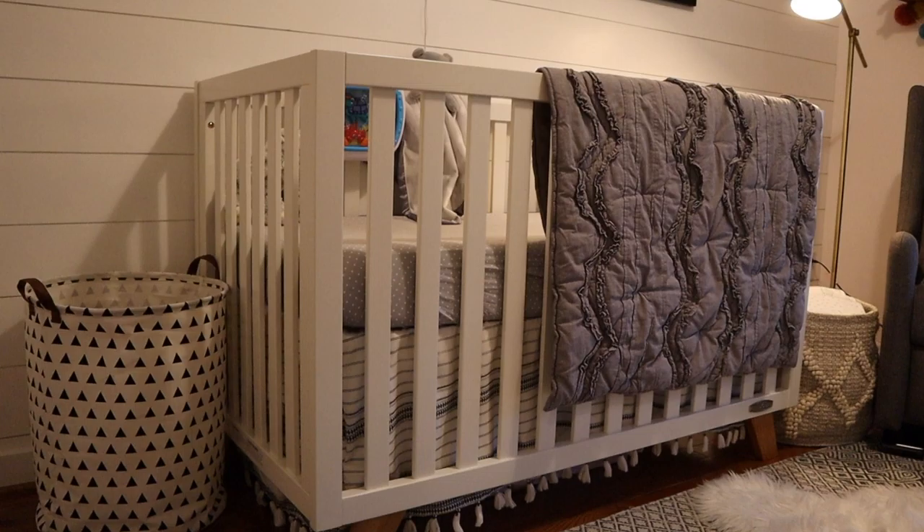Ava's bedding is from Pottery Barn and Target. Her crib skirt, bumper — which I don't use all the time — and the quilt were on sale at Pottery Barn; I'm not sure if they're still selling them but I'll leave links below. The crib sheets are just standard gray sheets from Target. Her mattress is a foam mattress from Target, and we actually really, really like it — it was inexpensive and seems just as comfortable as some of the expensive crib mattresses out there.